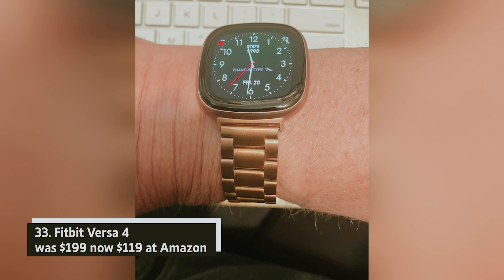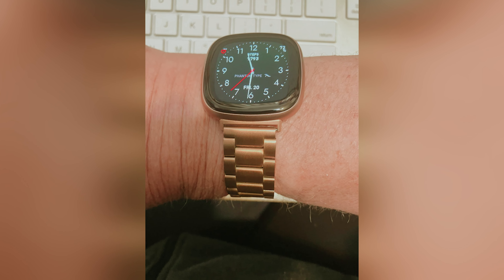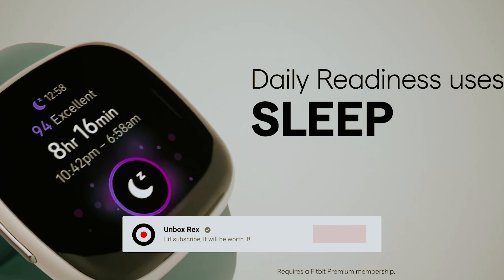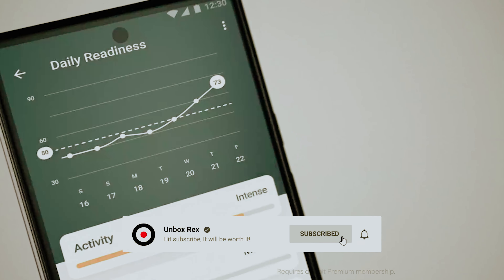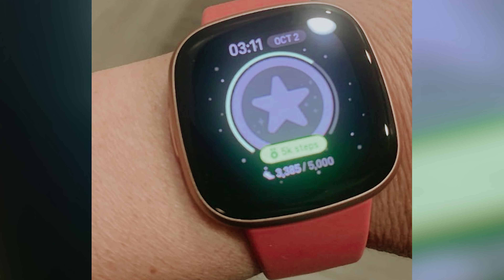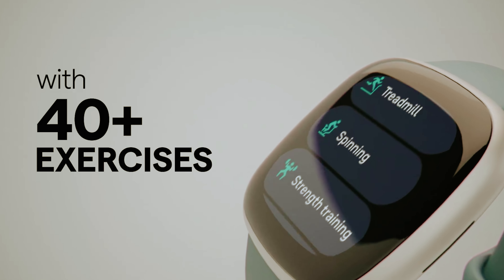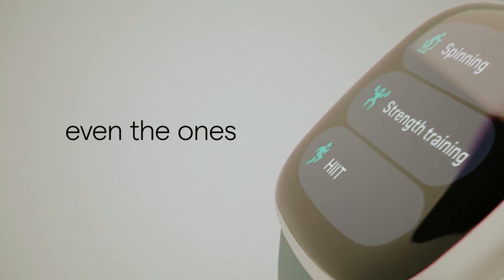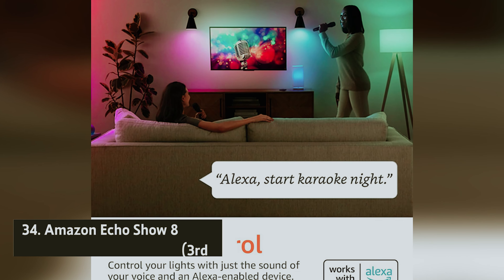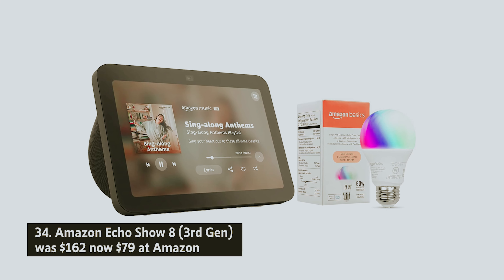Fitbit Versa 4 — was $199, now $119 at Amazon. In our review of the Fitbit Versa 4, we highlighted it as a top budget-friendly smartwatch. You'll appreciate its sleek design and comprehensive tracking features, along with built-in Alexa for convenience. With a waterproof rating up to 50 meters and NFC for seamless payments, it's designed to enhance your lifestyle.